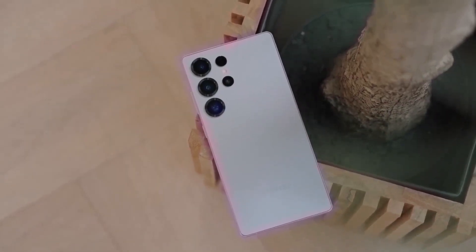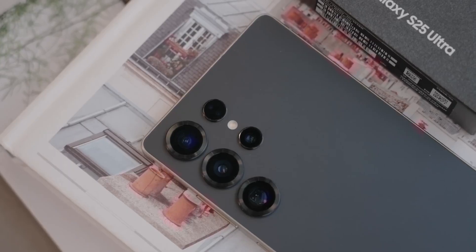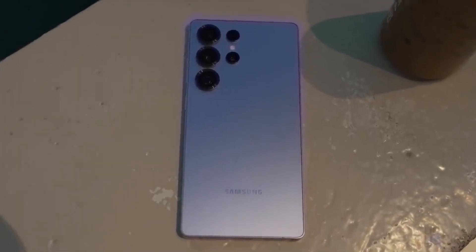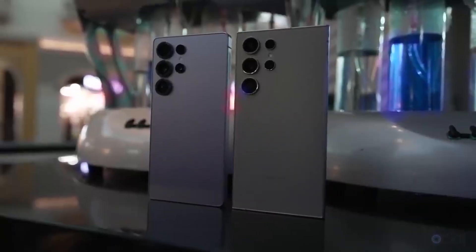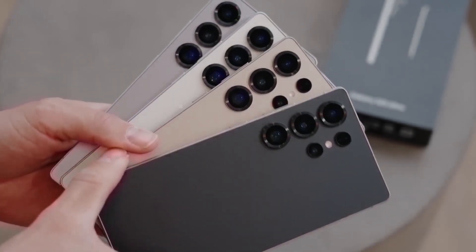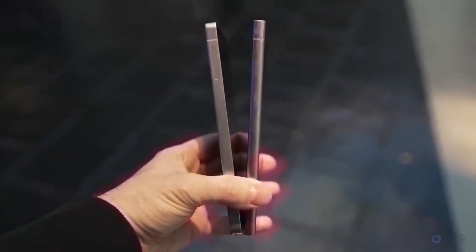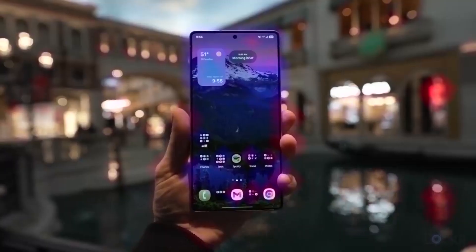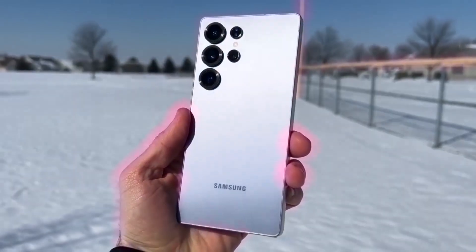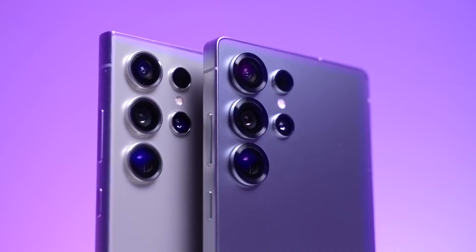Overall, the Samsung Galaxy S26 series is shaping up to be an exciting release, especially if the Ultra becomes the first S-series phone to feature an under-display camera. Samsung seems to be continuing their strategy of improving and refining their phones rather than completely redesigning them. There will also be a major emphasis on software, with AI playing a huge role in the user experience. Make sure you're subscribed so you don't miss out on the launch.